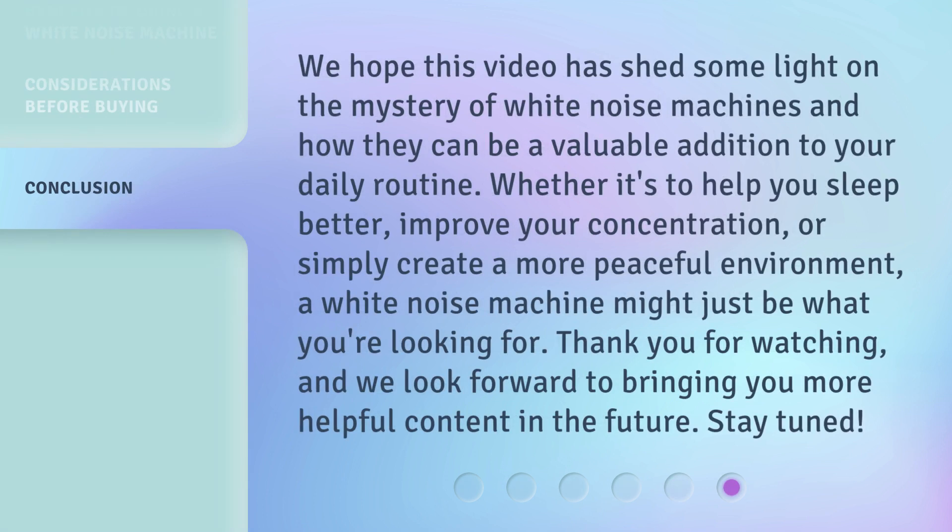We hope this video has shed some light on the mystery of white noise machines and how they can be a valuable addition to your daily routine. Whether it's to help you sleep better, improve your concentration, or simply create a more peaceful environment, a white noise machine might just be what you're looking for. Thank you for watching, and we look forward to bringing you more helpful content in the future. Stay tuned!